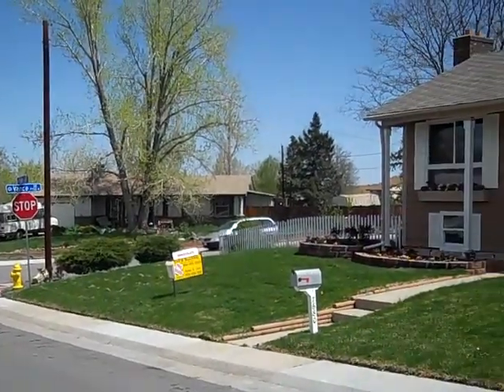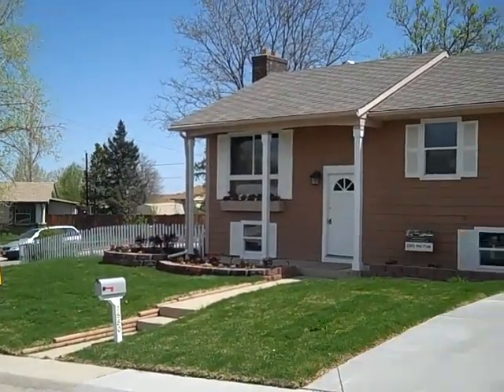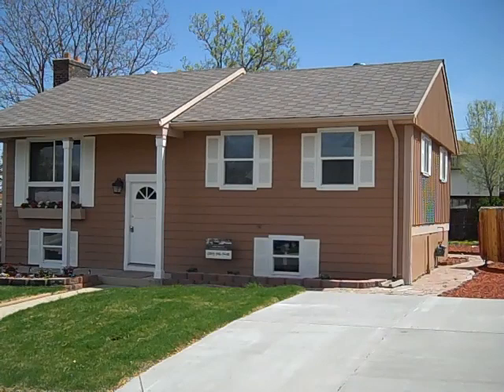Wrapping up this tour, I'd like to point out that this house is located at 7680 Teller Street in the Denver area. It's available for just a little under $200,000. Once again, this is Handyman Roland Morgan, thanking you for watching Great Handyman Home Remodeling Videos. We'll see you next time.